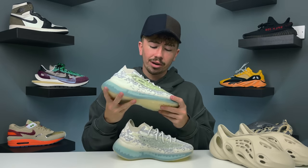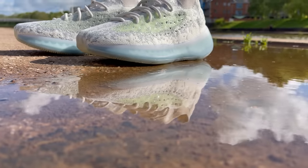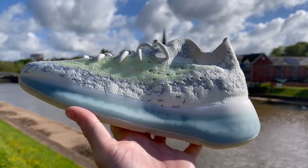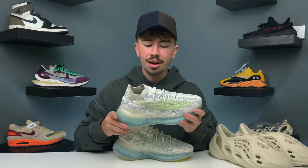Now let's get into the Yeezy 380, dropping on Monday. This is an awesome colorway — definitely one of my favorites. It goes right up there with the Yeezy Calcites I'm wearing right now. It looks super clean and very similar to the original Alien colorway. This is the Alien Blue, and it has a lot of alien vibes. If you want to check out my review on this pair, I'll link that in the description — just make sure you want these before going for them.